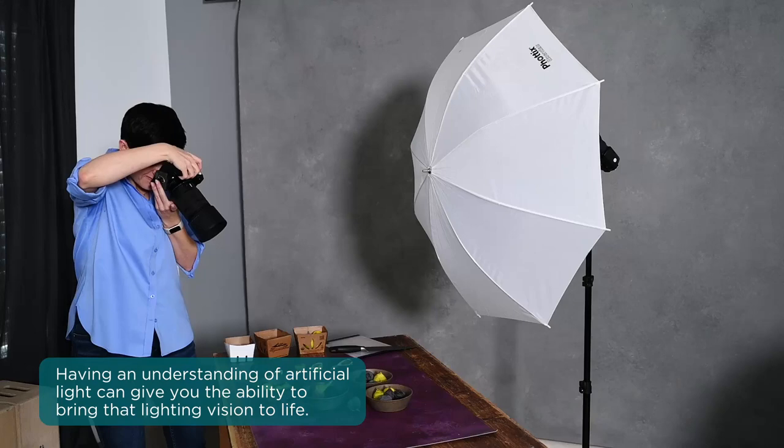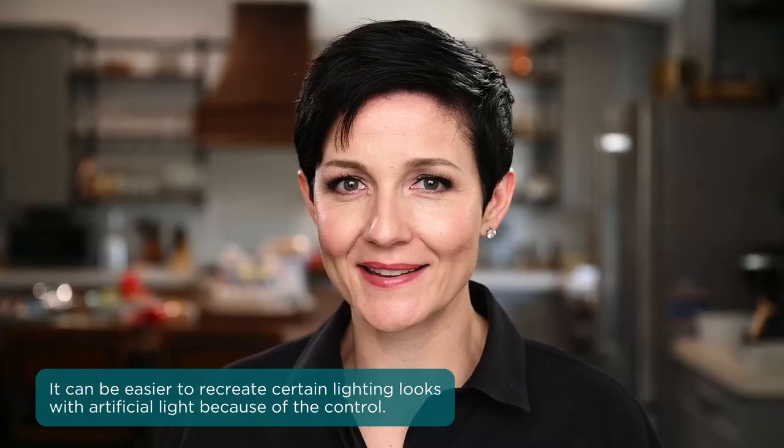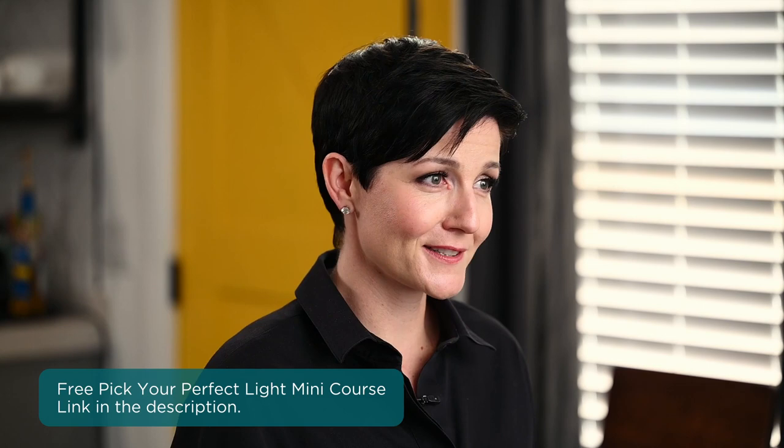Truth be told, it's many times easier to do this with artificial light than natural because we have so much more control over how we manipulate the way that it looks. This is literally why I am such an evangelist about artificial lighting. Now, if you haven't dipped your toe into the artificial lighting pool yet and you're looking for gear recommendations — because admittedly it can be super overwhelming to navigate — we have our free Pick Your Perfect Light mini course where you can find out what is going to work best for you, because there's no one size fits all when it comes to lighting gear.